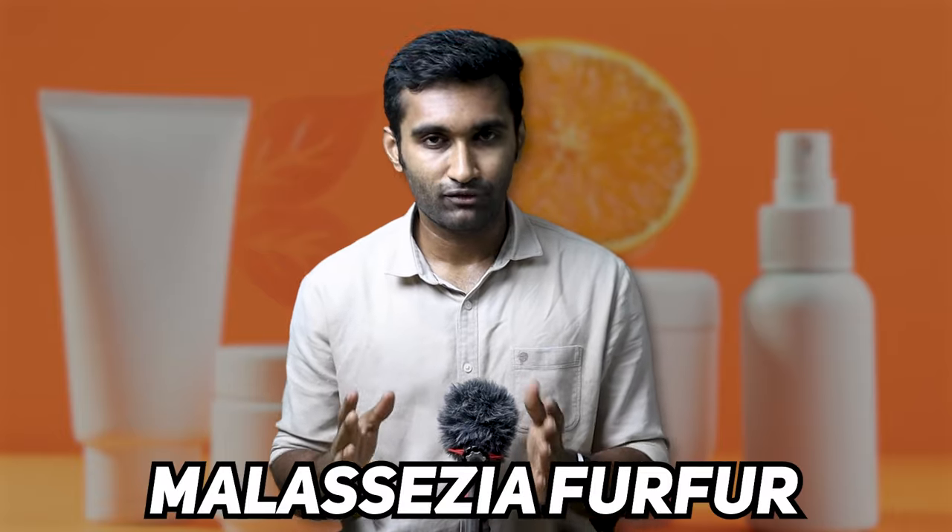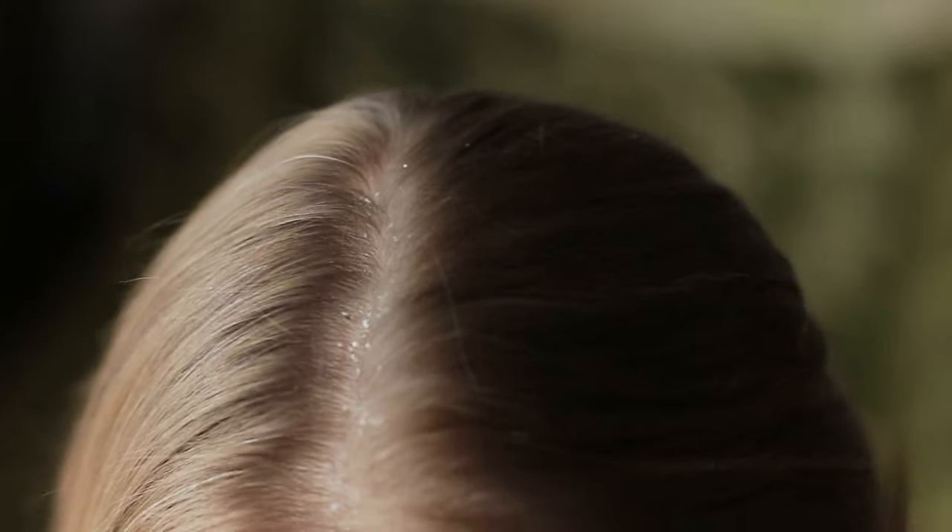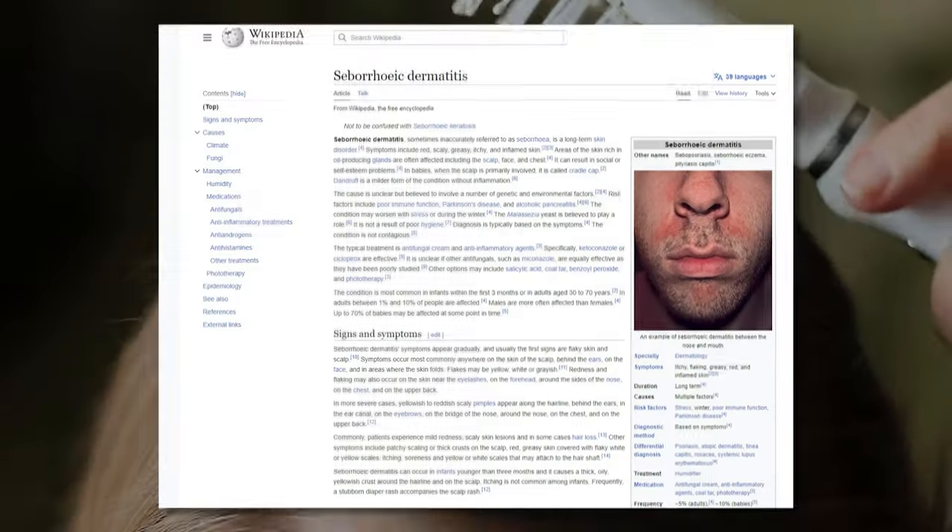Dandruff is caused by a fungus — technically a yeast. The name is Malassezia furfur. It is natural that humans and mammals have this fungus. And sometimes you can wash the skin affected by dandruff or seborrheic dermatitis.